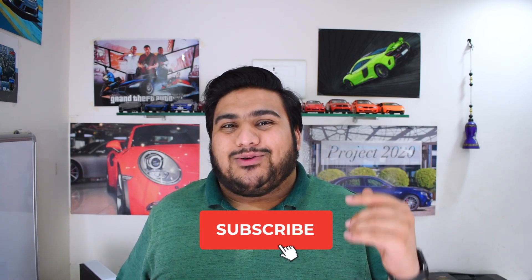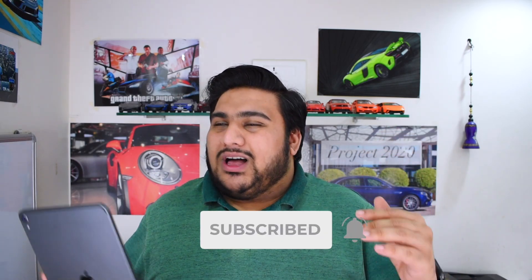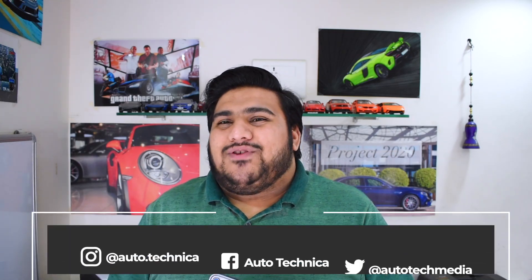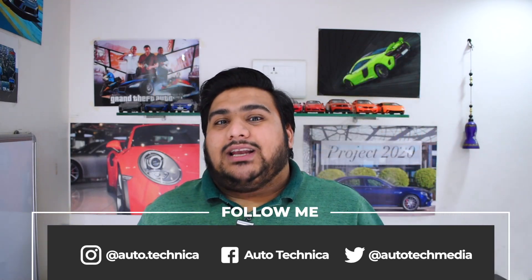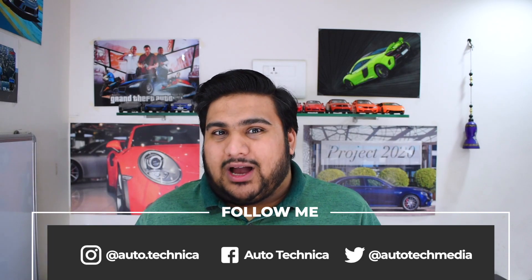That's it for this one. If you haven't already, I'd really appreciate a subscribe — a lot more OnePlus 8 Pro content is coming. Check out my social media links below, and my written blog on my website where I cover topics in more detail. All the graphs, charts, and data from this test are linked in the description if you want to check them out yourself. Thanks for watching — catch you in the next one.